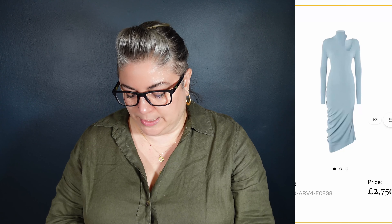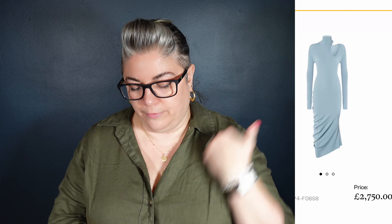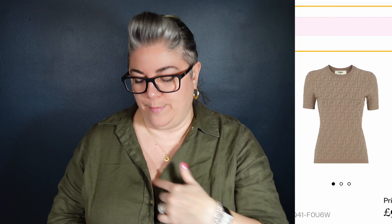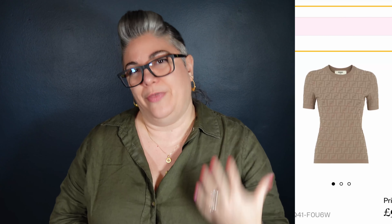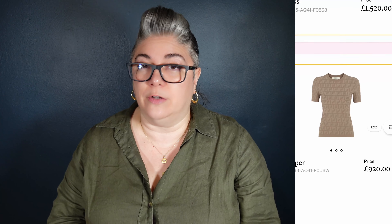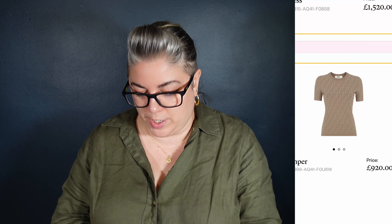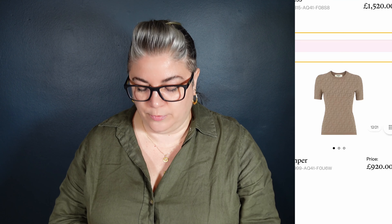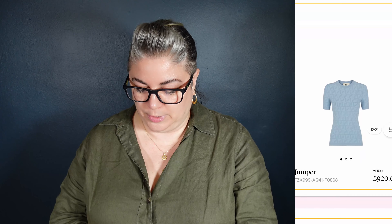It looks great with strappy sandals. This is the dress, it's £2,750. Love the little cutout detail on it. Again this kind of Skims style but this time it's more of a t-shirt — it isn't a high neck, it is a little bit more of a t-shirt neck. Not quite the neckline I would like to see, but it is taupe. It would be great underneath a blazer with jeans. There would be a lot of ways of styling this t-shirt. It is £920 — it's called a jumper, but it's shaped like a t-shirt. And we also have it in pale blue.